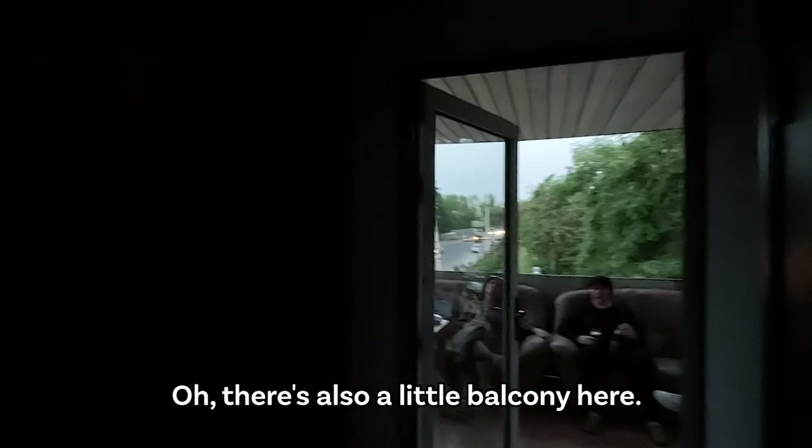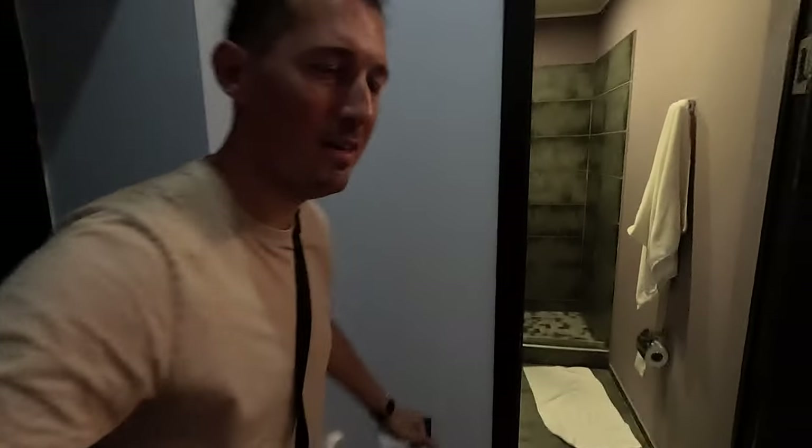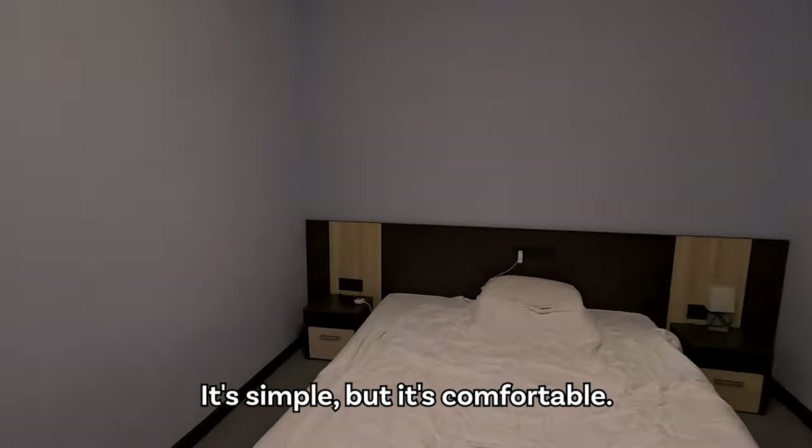Second floor here means first floor in Belgium — the ground floor is the first floor here, so second floor for me. There's also a little balcony here. There are many people sitting there. This is my room. I entered here this morning. Let me switch on the light. The light switches are so low here. This is the room — it's simple but it's comfortable. We have a nice view over the park and the street. We can leave the window open and there's a mosquito net, which is pretty nice.